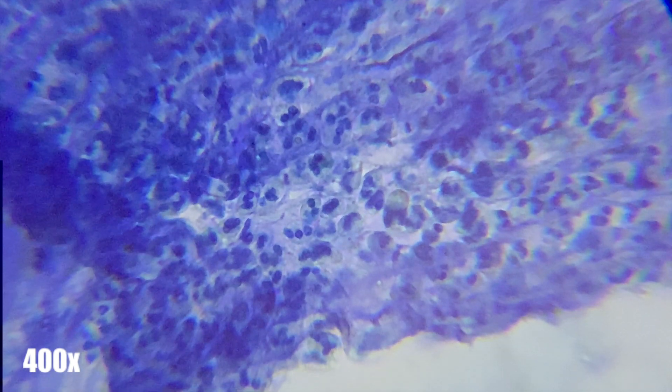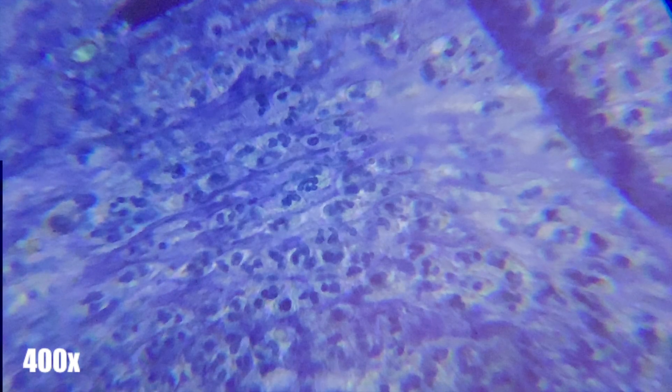The most common type of white blood cell is seen here. However, there may be a few eosinophils in here as well, but mostly the neutrophils have stolen the show.